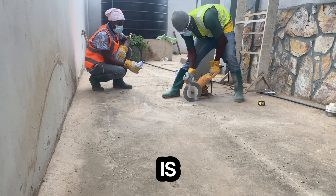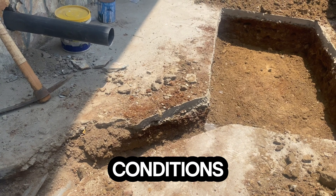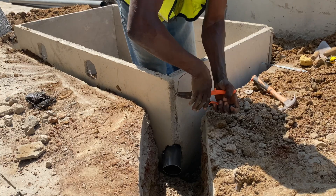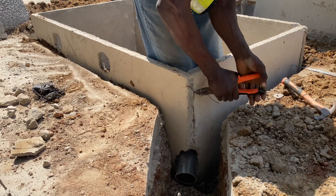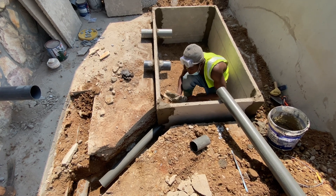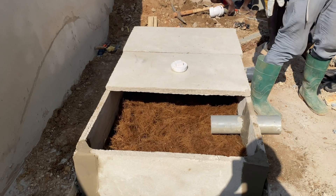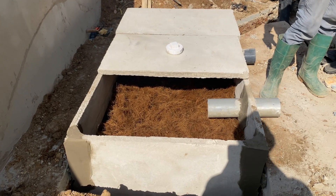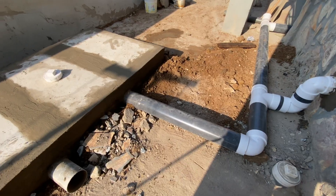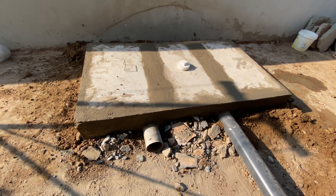This next biodigester construction mistake has saved me and my clients thousands of Ghana cedis — and that is trying to replace a septic tank with a biodigester without meeting key conditions. Whenever a client says their septic system or manhole is not working and they want it replaced, there are certain key conditions you must meet to properly replace it with a biodigester. It is essential for you as a constructor to know those conditions before proceeding.